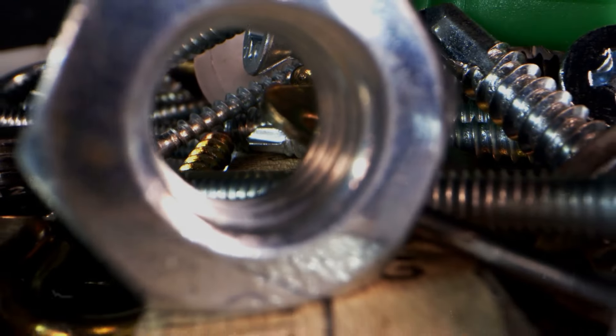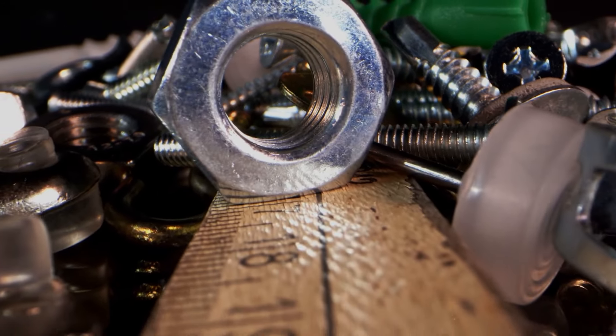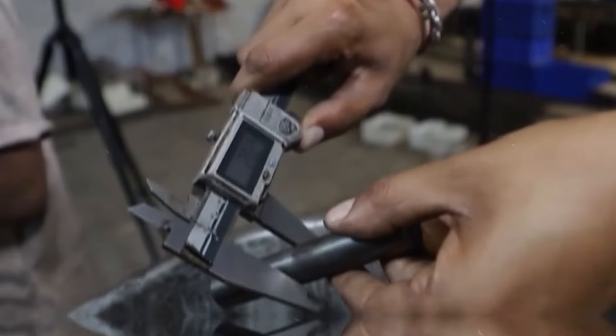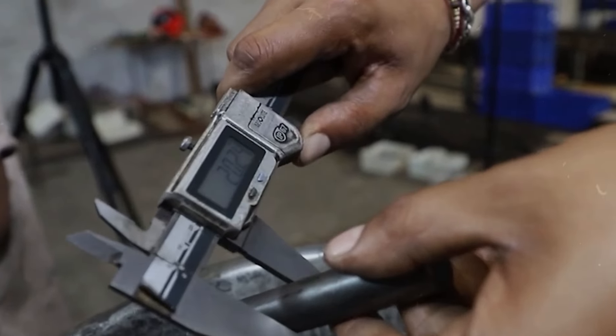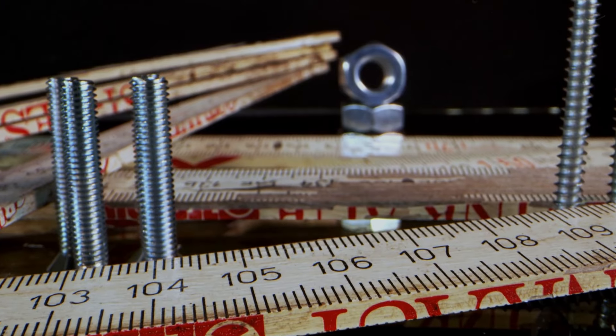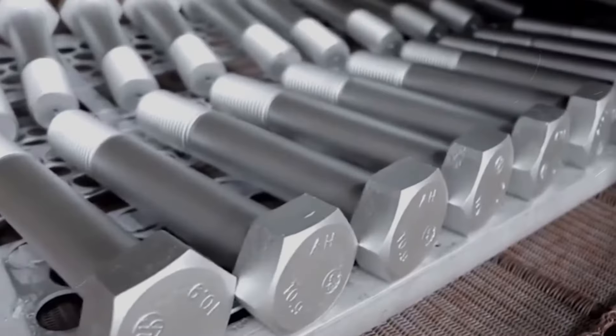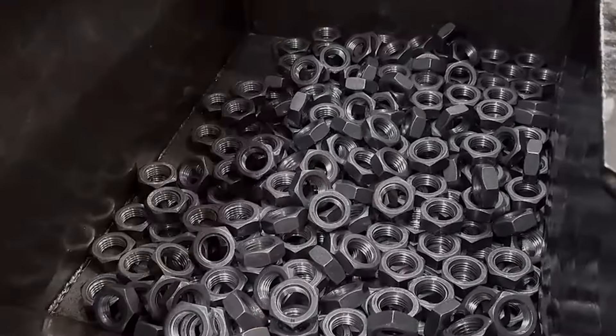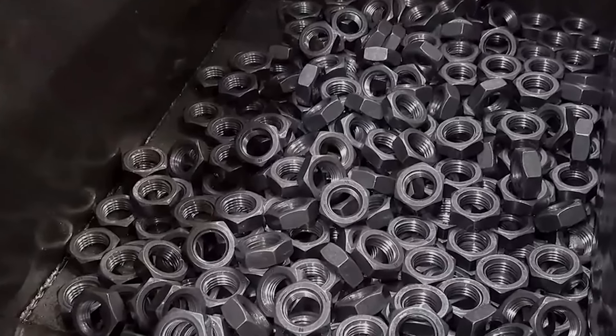Every nut and bolt produced goes through a gauntlet of quality tests, because a single faulty fastener can lead to disaster. Picture high-tech gauges and meticulous engineers scrutinizing every thread in turn. It's a world where precision meets perfection, ensuring that after passing their trials by fire, pressure, and zinc, it's time for these fasteners to head out into the world.